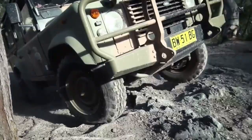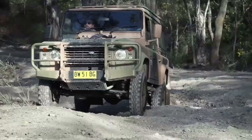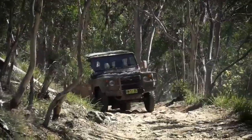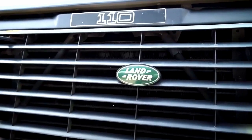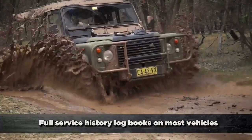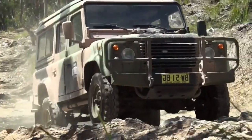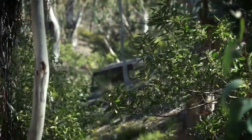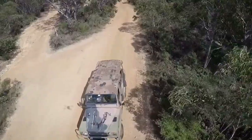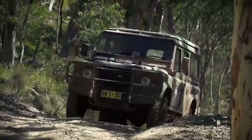Buying an old 80 series or GQ Patrol means you probably don't know the vehicle's entire history. You're looking at considerably higher fuel economy for the 4.2 diesel engines and many more kilometres. Compare that to these Land Rovers, some of which have spent their entire lives on military bases and only have a couple of thousand Ks on the clock. These are more off-road ready than any standard Defender, offering true off-road credentials with 3.3 to 1 low range gearing. GQ Patrols only offer 2.02 to 1 in low range, and an 80 series only gives you 2.48 to 1.